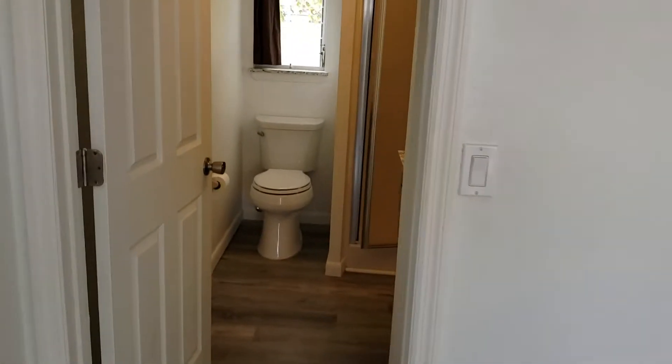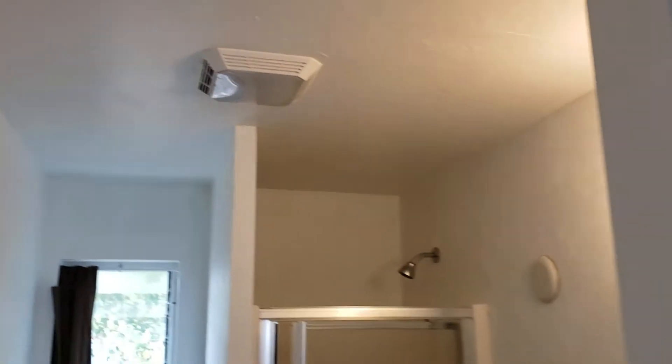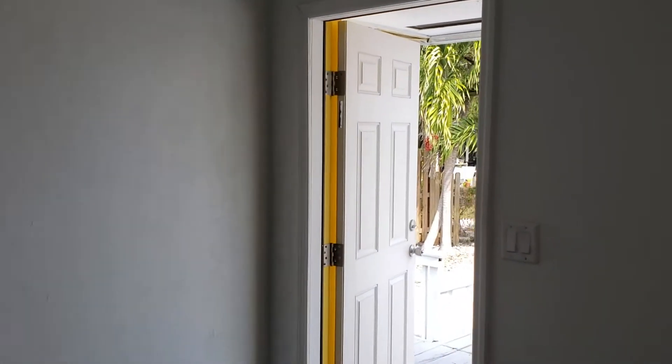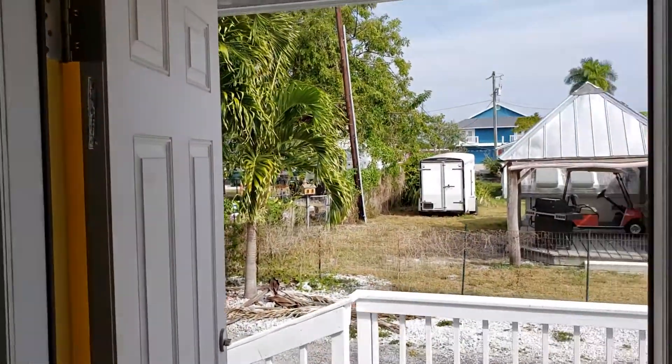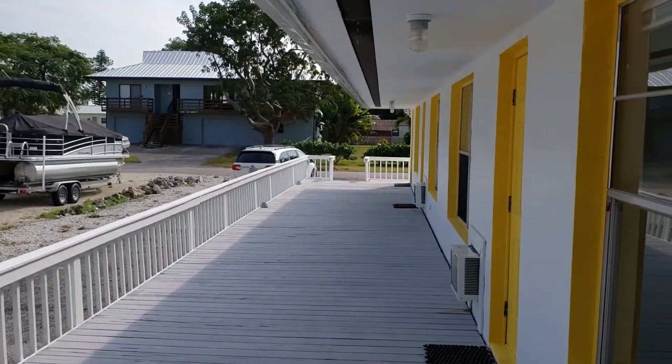And of course a new bathroom with a new toilet, new shower, new vanity, mirror, light, and exhaust fan. So again, 407 Mango in Goodland, Florida, right next to Little Marco Island. Have a great day.